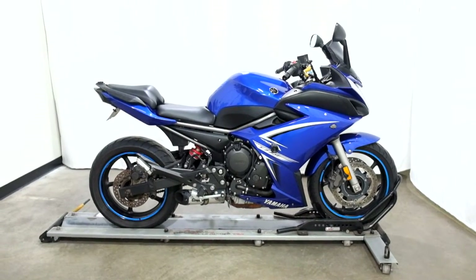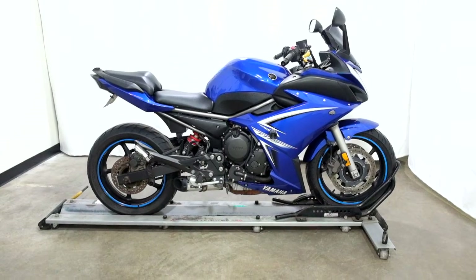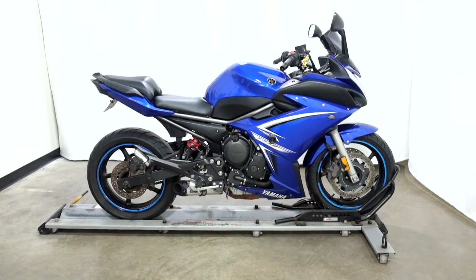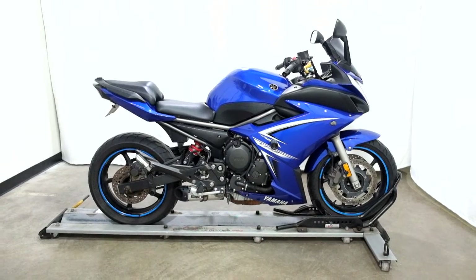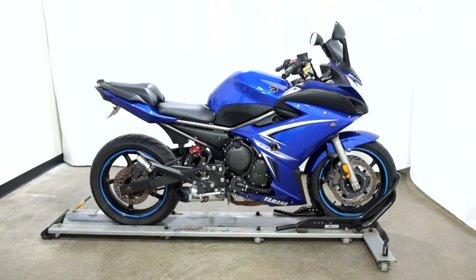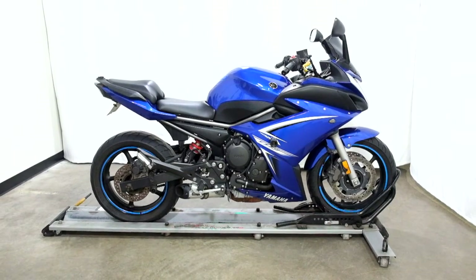This 2009 Yamaha FZ6R will be going through our pre-sale inspection, and as with all our other motorcycles, for the entire time you own this motorcycle from us, you will get a discount on your parts, your labor, and of course, more accessories for it. Thank you for shopping SimplyStreetBikes.com.